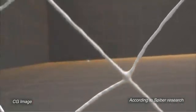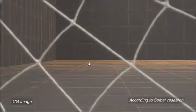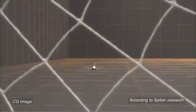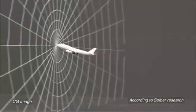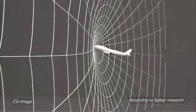In theory, if the thread of an ordinary spider's web had a diameter of one centimetre and was stretched 500 metres in every direction, it would be powerful enough to stop the take-off of a jumbo jet.